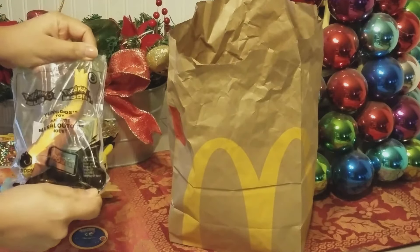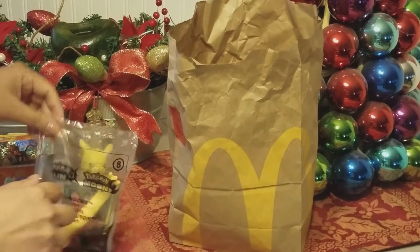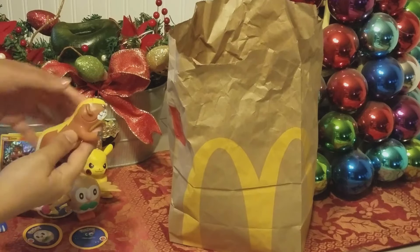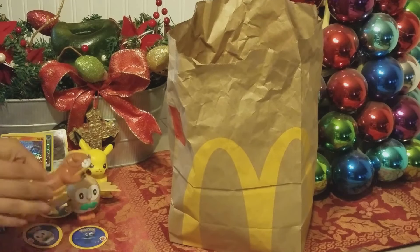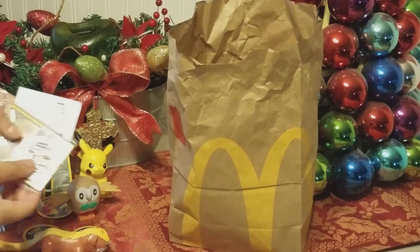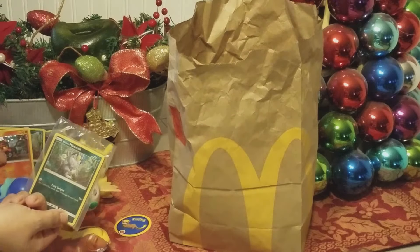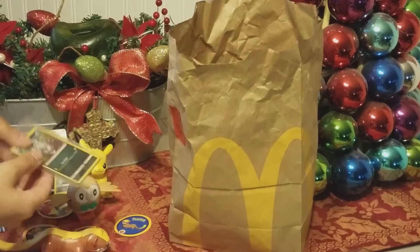This is number eight — I think it's Yungoos, though I'm not sure. It's kind of creepy looking — I don't like it. This one did come separately with the cardboard protection, which is cool. And we got another Meowth card, which I'm not going to open because it's exactly the same one. So just putting that aside. What does this toy do? Oh, you pull it back — I guess it moves forward.